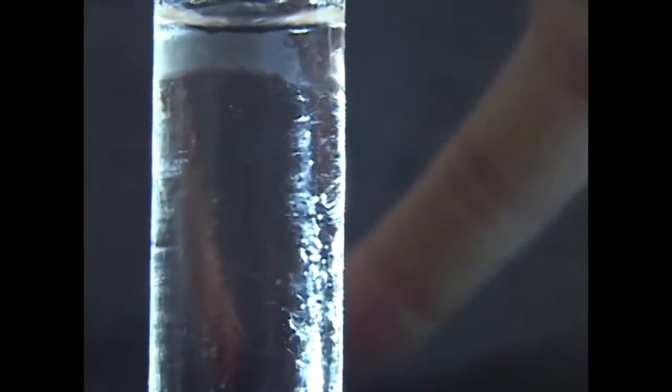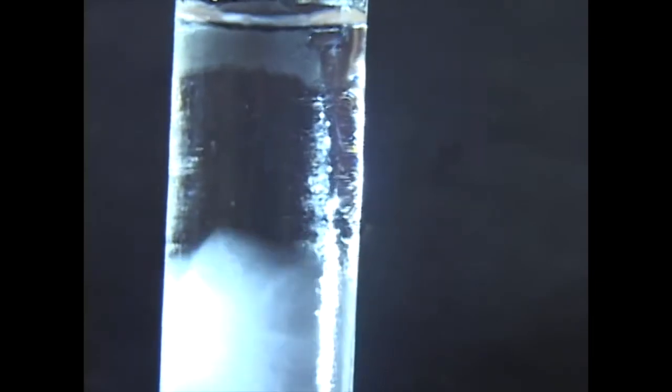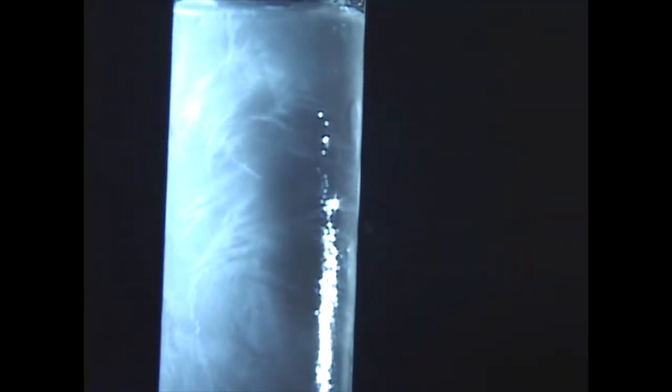The water is at negative 7 degrees Celsius. Everything's got to be completely sterile when you do this. That was a good one.